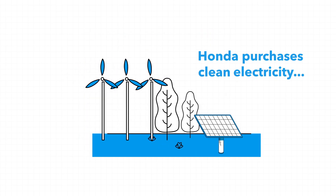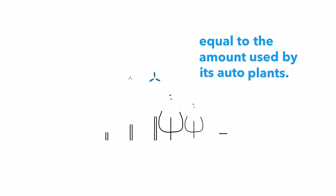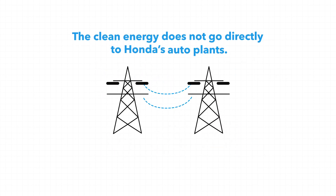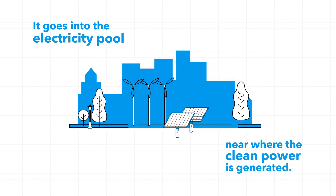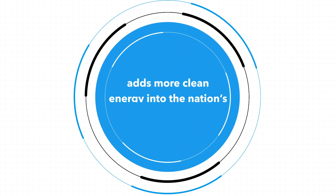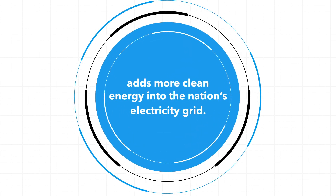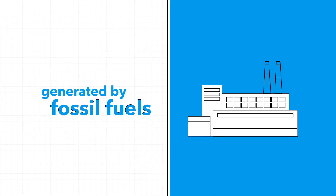Honda purchases clean electricity equal to the amount used by its auto plants. The clean energy doesn't go directly to Honda's auto plants — it goes into the electricity pool near where the clean power is generated. Honda's purchase of renewable energy adds more clean energy into the nation's electricity grid, reducing the amount of electricity generated by fossil fuels.